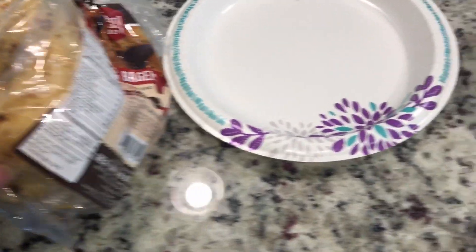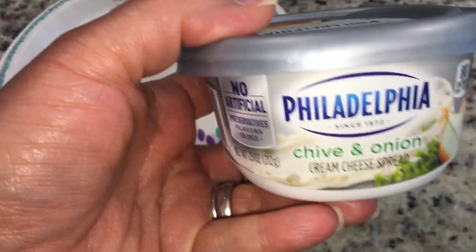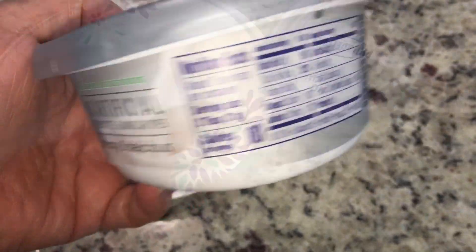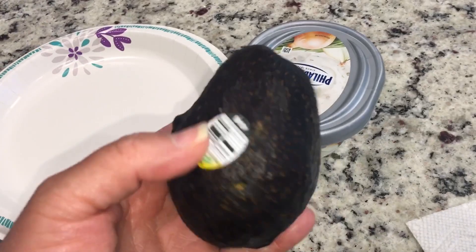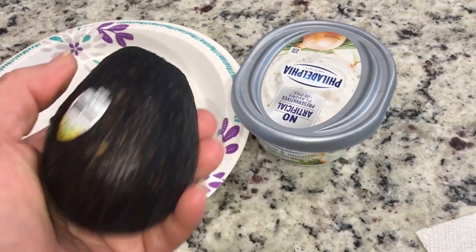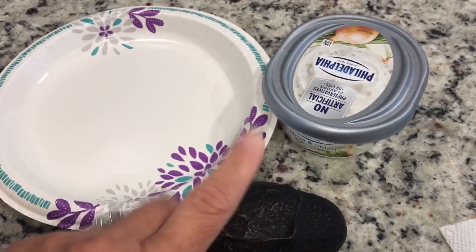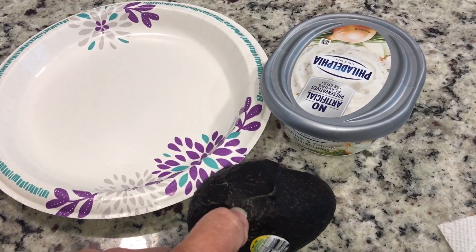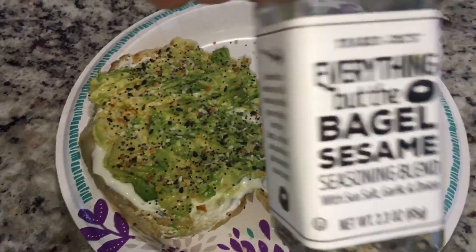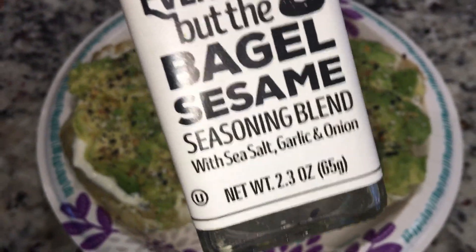I'm going to cut it up and put a little bit of cream cheese — I'm using the chive and onion, though I typically like the jalapeño one. Then I take a smaller avocado, slice it in half, and put half on each side. I absolutely love it. Then a little bit of the Everything But The Bagel seasoning from Trader Joe's, and done.